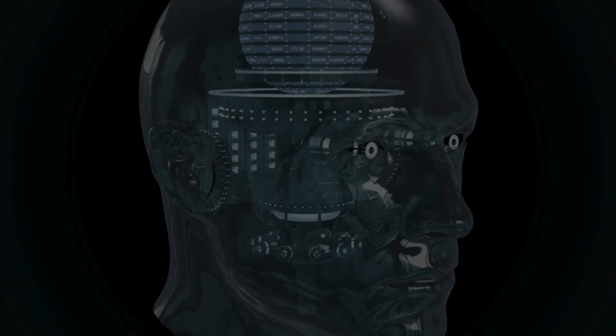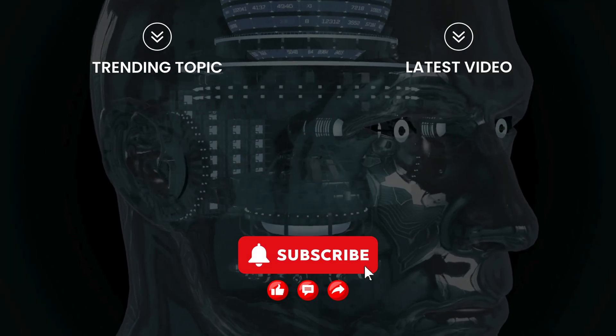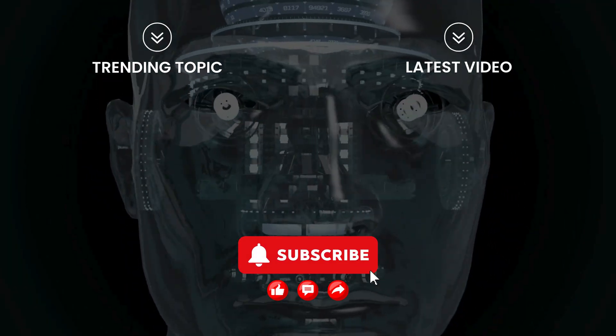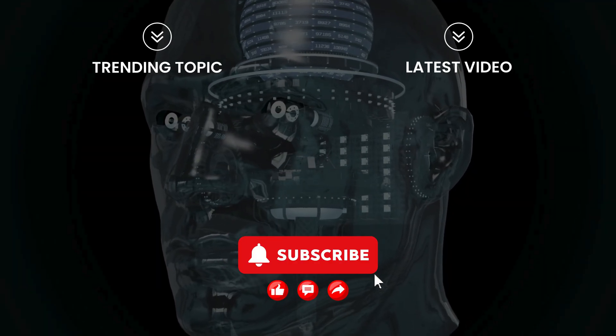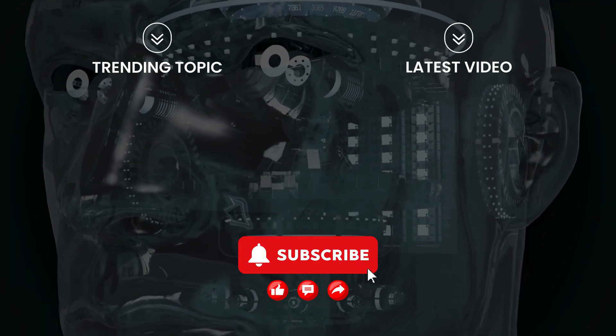If you enjoyed this deep dive into the Oppo Air Glass, don't forget to give this video a thumbs up. And for more tech like this, subscribe to the channel and hit the bell icon so you never miss an update. Thanks for watching, and I'll catch you in the next one.